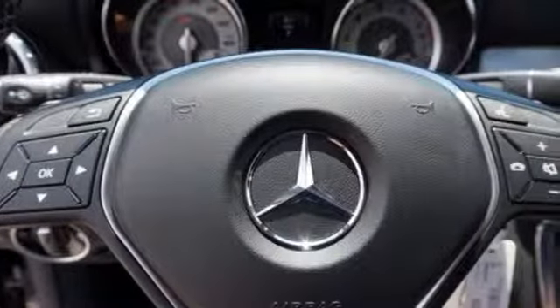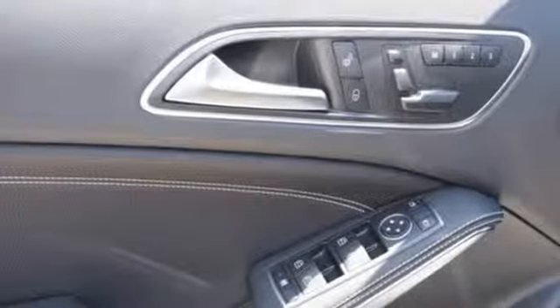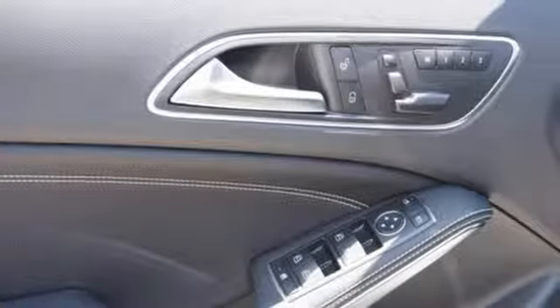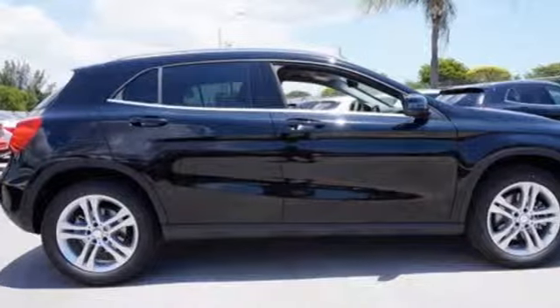It maintains intuitive control for all driving functions with the Eco Start-Stop system, paddle shifters, a 7-speed dual-clutch transmission, and 4MATIC all-wheel drive.